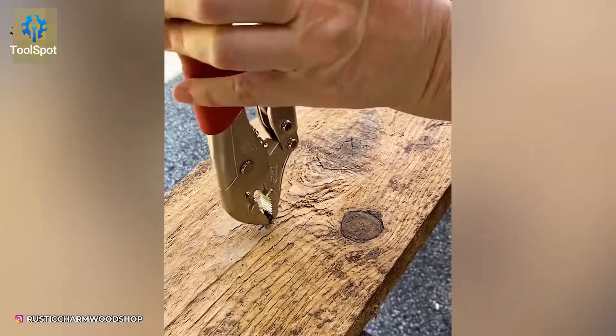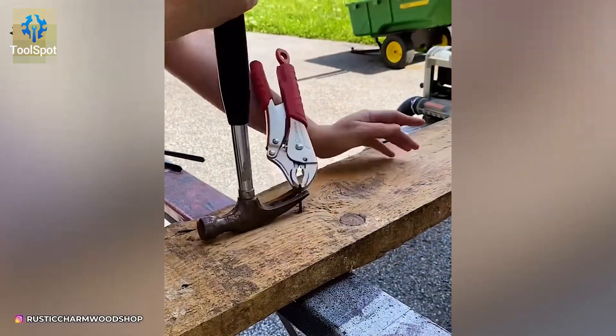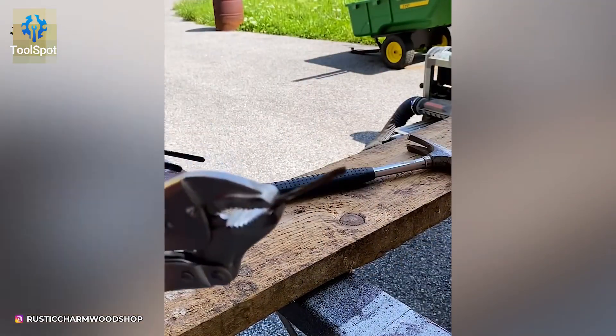Want to master effortless nail removal? All you need is a nail punch, vise grips, and a hammer. Smooth and satisfying.